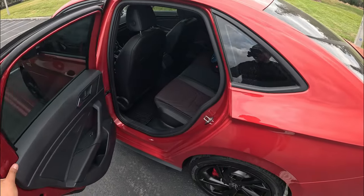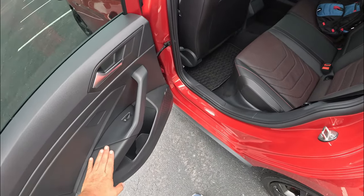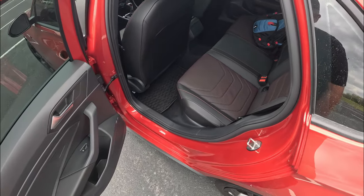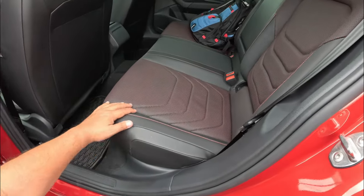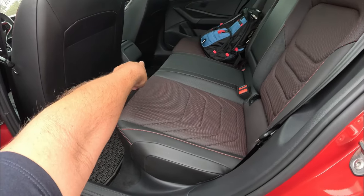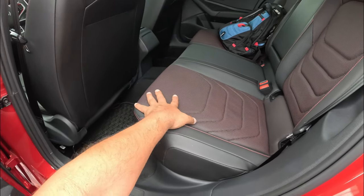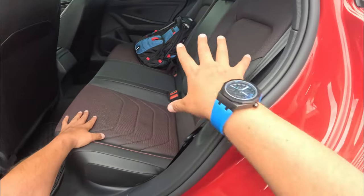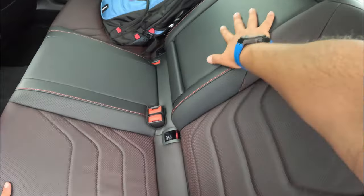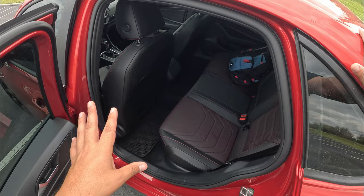Looking at the rear passenger area, we've got all black leather on the doors — soft but very Germanistic in design — with a black accent handle. Inside, there's the Titan Black leather interior with red accenting, perforated seats, and a center armrest with cup holders. There are no USB ports, AC outlets, or seatback pockets back here, which is pretty basic, but the seat itself is a decent size.